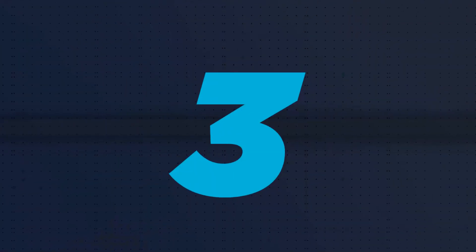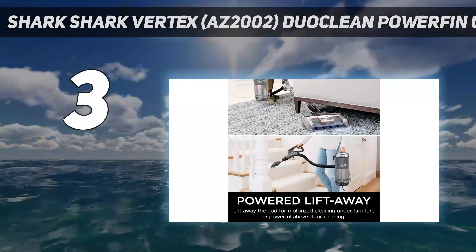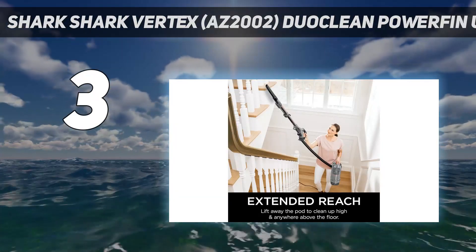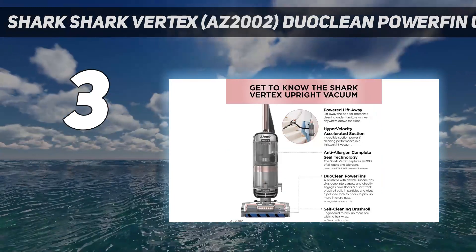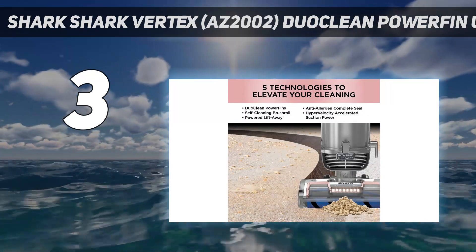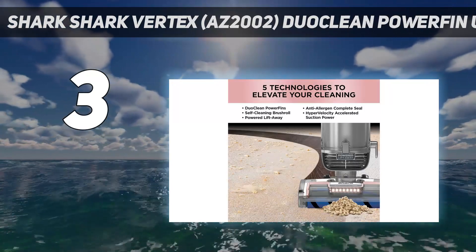At number 3: the Shark Vertex AZ-2002 DuoClean PowerFin Upright Vacuum. Priced at roughly 2.5 times more than the Shark Navigator — our favorite upright vacuum — this top-of-the-line Shark offers better suction performance, a more durable build, and a slew of useful features for those willing to pay extra. The Vertex is a great vacuum for households with children or pets, since its brushes are highly resistant to hair tangles.